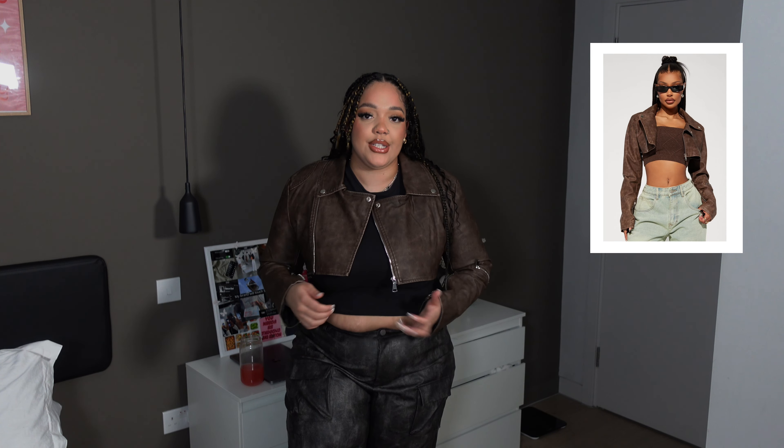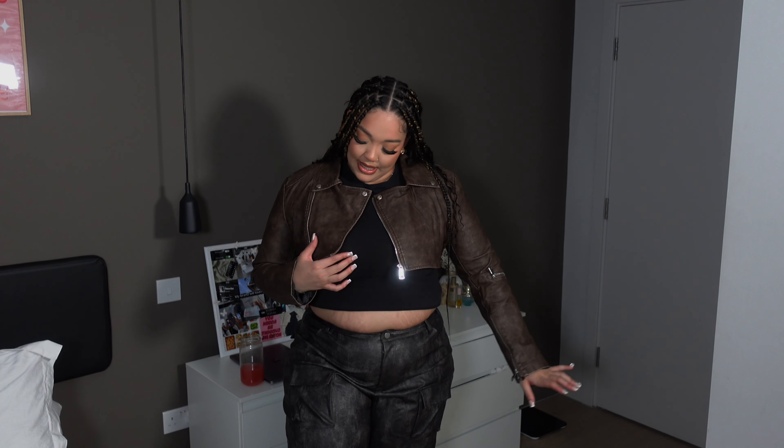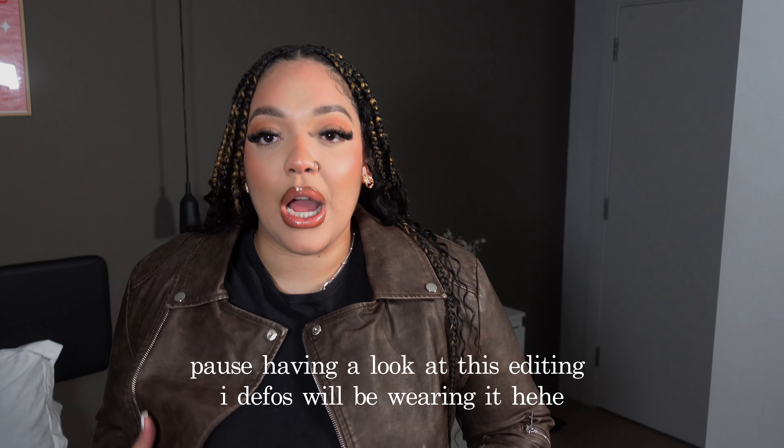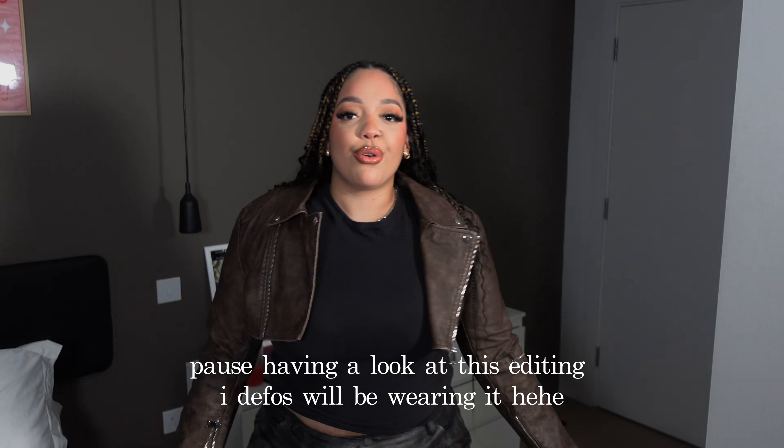I'll be honest — the jacket is a bit small for me. It's very little and very cropped. I wish I got it in a bigger size because it does not even get close to zipping up, which is a bit of an issue. I probably wouldn't wear it open either. I thought it was going to be a tiny bit longer as well.